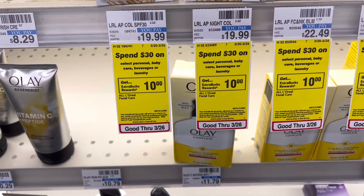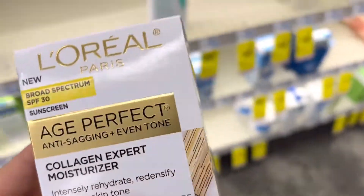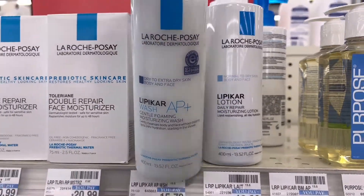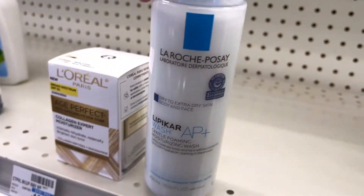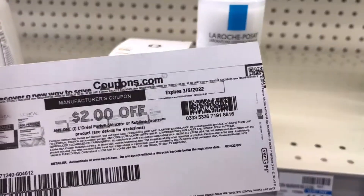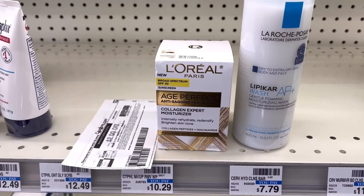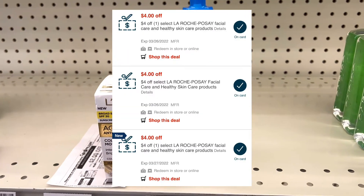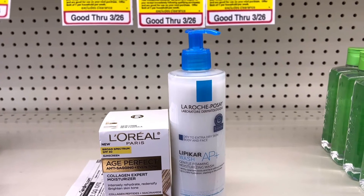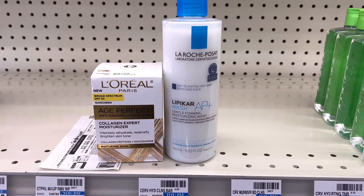For the Spend $30 Earn Back $10 in Extra Care Bucks on personal, baby care, beverage, or laundry products, I'm picking up the L'Oréal Age Perfect Moisturizer for $19.99 and the La Roche-Posay body wash for $15.79. Both products bring my total to $35.78. I have a $2 coupon from coupons.com, two $5 L'Oréal Age Perfect Moisturizer CRTs, and three $4-off La Roche-Posay CRTs. That takes off $24 total, leaving me to pay $11.78 out of pocket and earn back $10 in Extra Care Bucks — about $1.78 or $0.89 each.